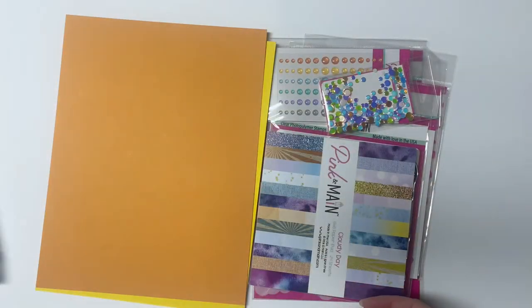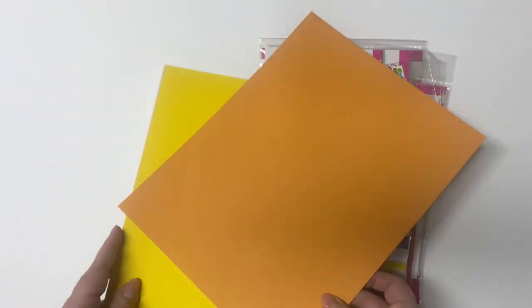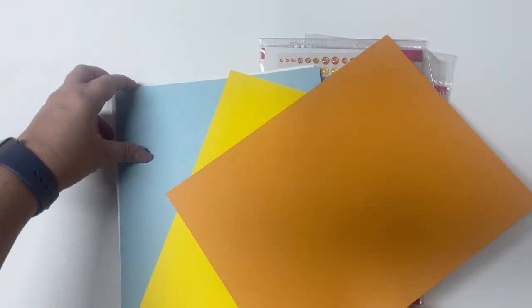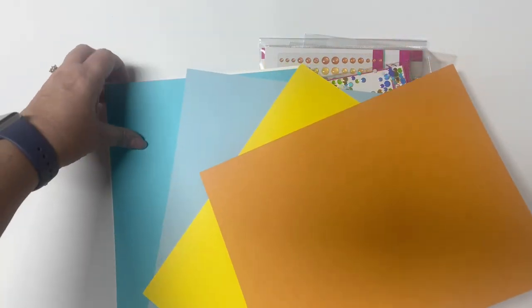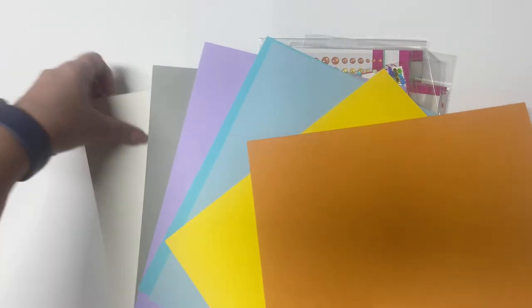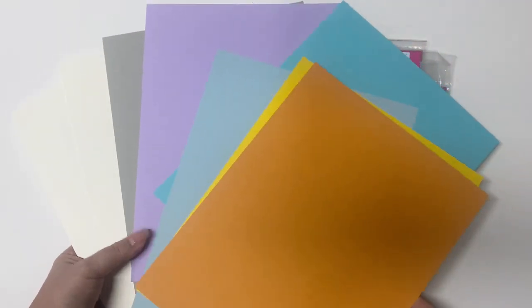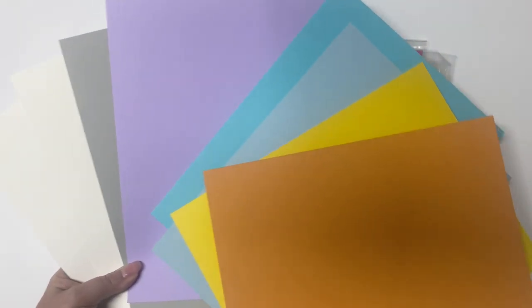The kit includes six sheets of cardstock in these colors. The orange is called Construction, the yellow is Streetlight, the light blue is called Sunny Sky, the teal is Riverwalk, then Evening Clouds, and the gray is Sidewalk.